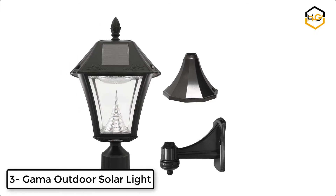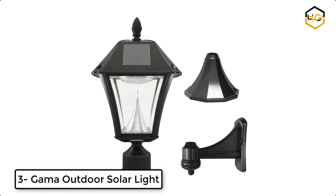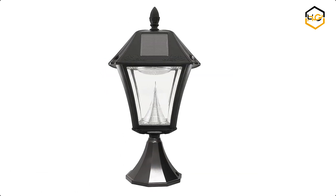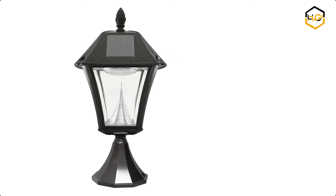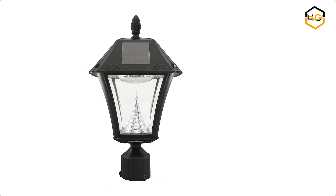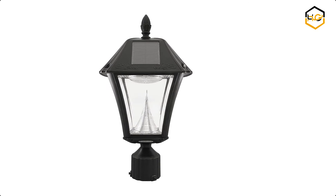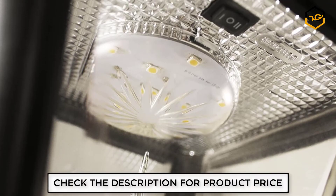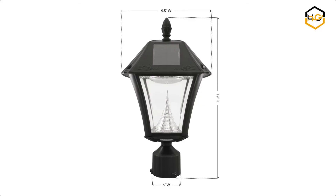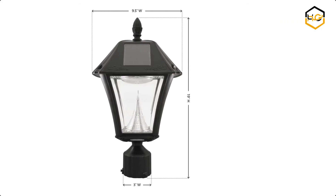At number 3 we have Gama Outdoor Solar Light. The Gama Sonic Baytown 2 Solar Lamp Series is an energy-saving and money-saving replacement for electric or gas-powered outdoor lighting. This solar lantern makes a stylish addition to your home's exterior. The lamp comes with 10 LEDs and Gama Sonic's cone reflector, which helps disperse the light more efficiently. The Gama Sonic Baytown 2 Solar Lamp comes with bright white LEDs.